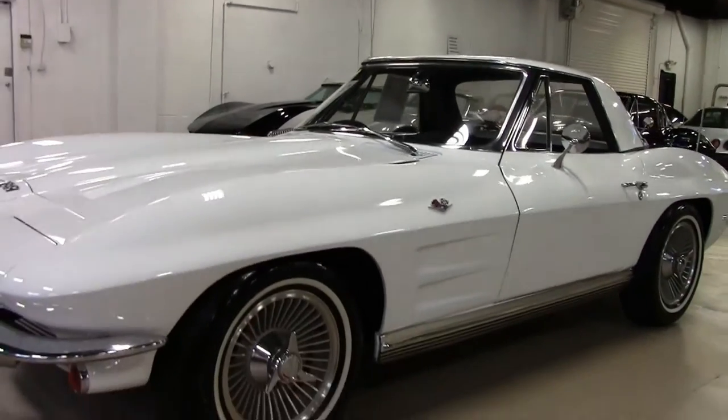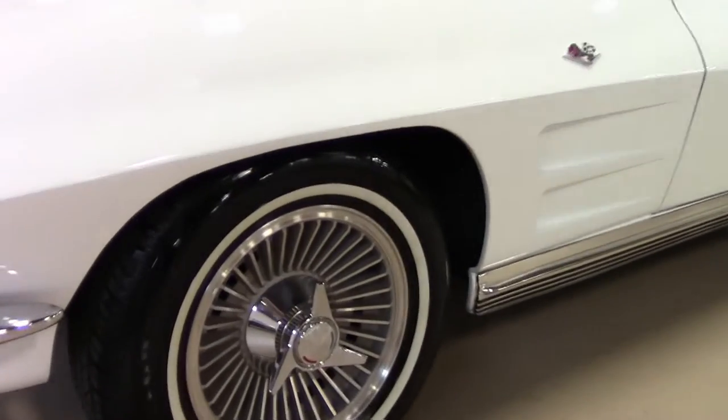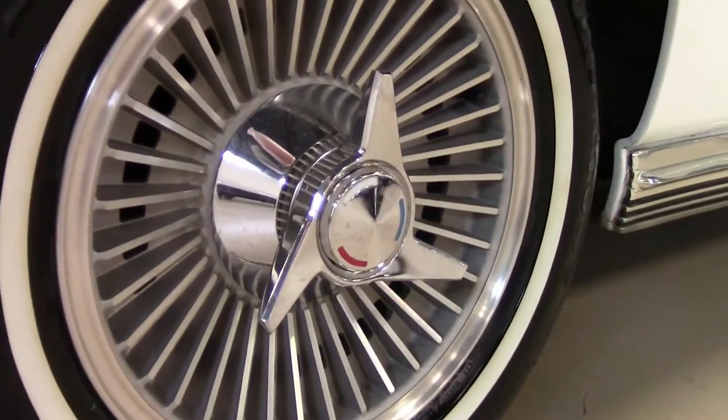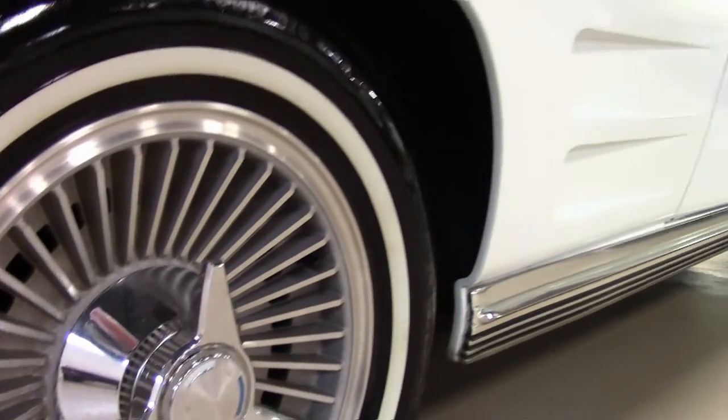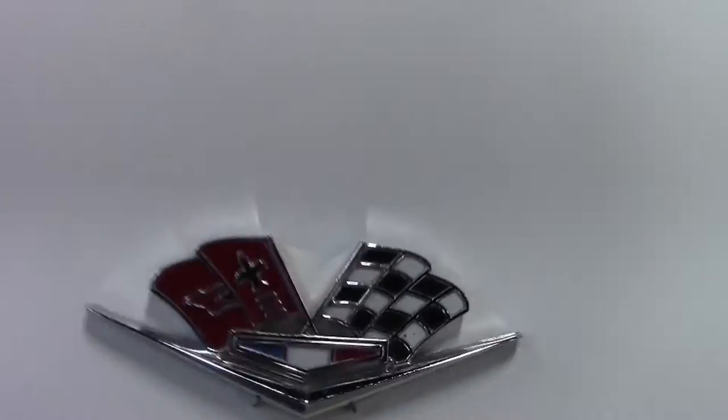The interior, the door panels, and the carpet seem to be original, but they are in fantastic shape. All the gauges, glove box lid, panels — even the clock is working in this car.